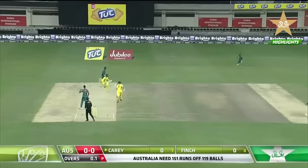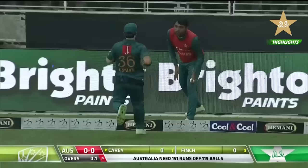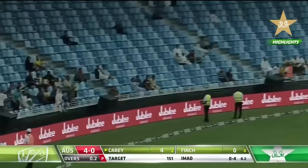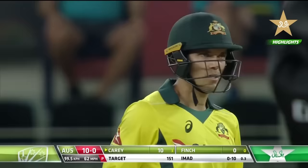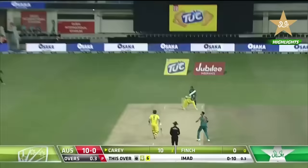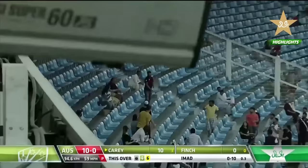Carey gets it away fine — and that'll run away for a boundary. Good start from Carey, brave shot, and Australia underway. Oh, he pulls this one away and that's gone all the way. What a strike from Carey — what a start for Australia. Changing the angle, coming over the wicket — it's a slog sweep again. Has he got enough? Yes, he has. It's gone all the way. Back-to-back sixes for Carey.